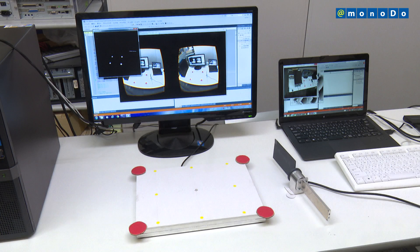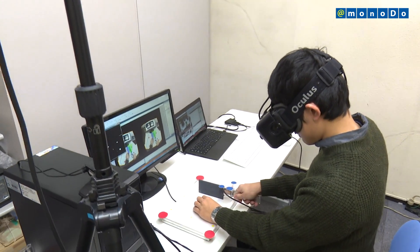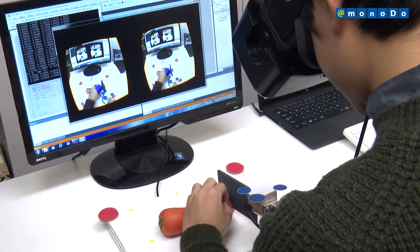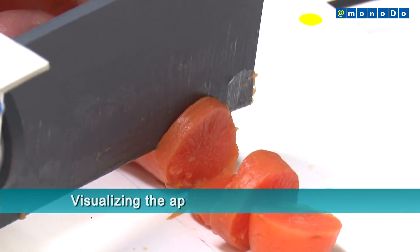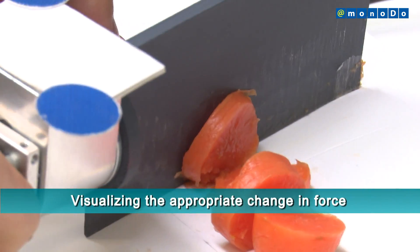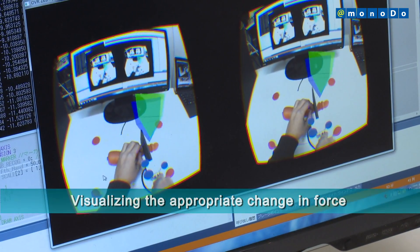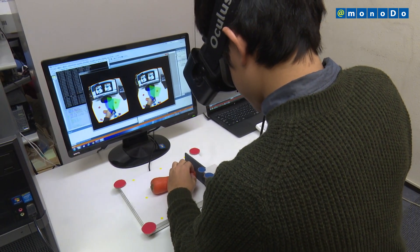The Saitama University Tsiji Lab has developed a cooking support system that visualizes force information using AR goggles. This technology is focused on cooking, which is done as part of rehabilitation and everyday living, to visualize the change of force during skillful knife cutting for people who must learn how to change the amount of force applied, with the expectation that this will increase the effectiveness of their learning.